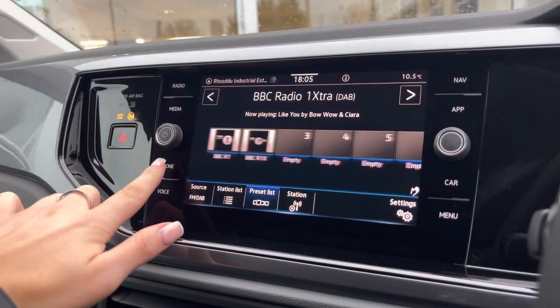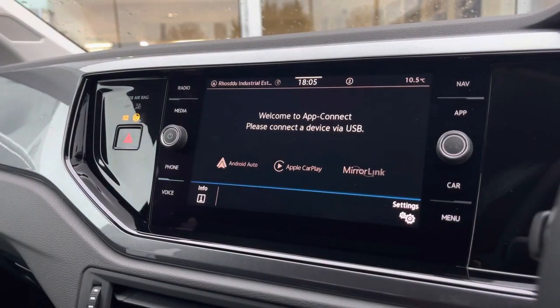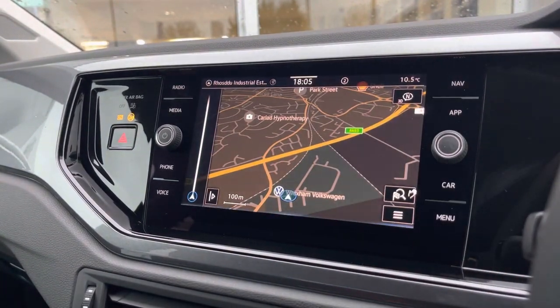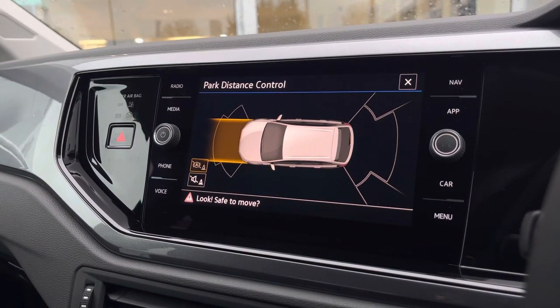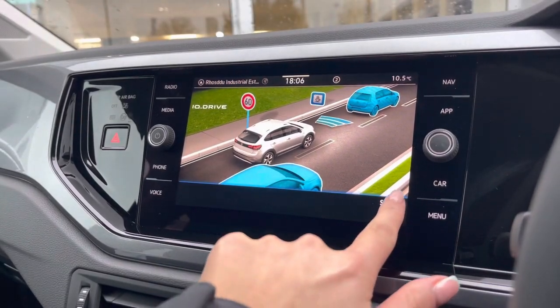Some of these features include DAB radio, Bluetooth connectivity, as well as app connection for full smartphone mirroring through Android Auto, Apple CarPlay and MirrorLink. We have satellite navigation to support you in planning your routes. When putting the car into reverse, this is how your parking sensors will appear on the screen, giving an audible indication when getting close to objects.